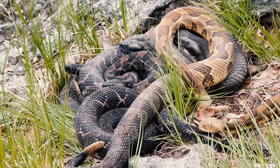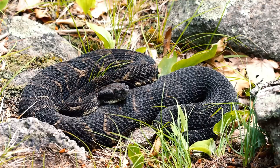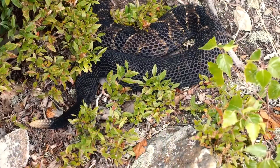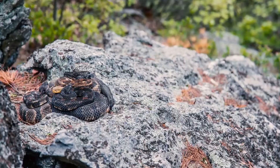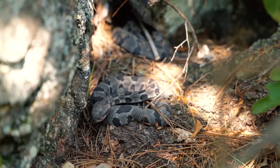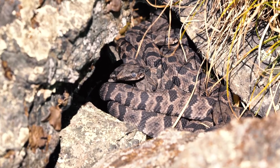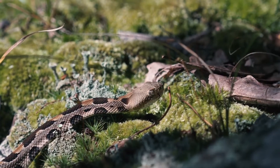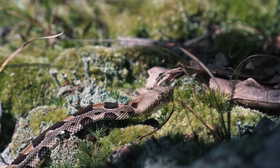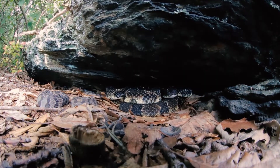It thrives well in steep terrain and deciduous forests. However, due to its important role in helping keep the rodent population in check, it deserves respect on par with other serpents. Nonetheless, due to the fact that it is one of the most poisonous snakes in Florida, you should keep a safe distance from this reptile. With Timber Rattlesnake bites, the skin around the spot will swell and turn black, and it may also slough off when healing.